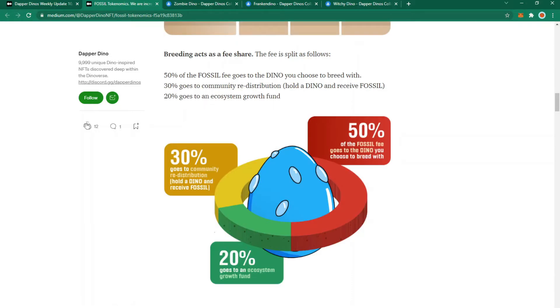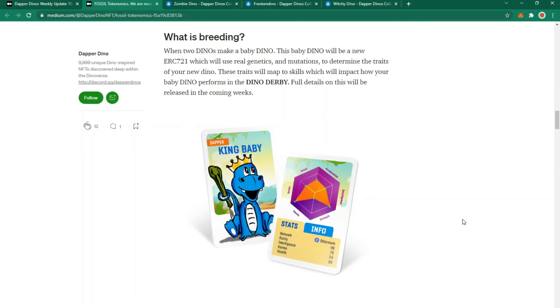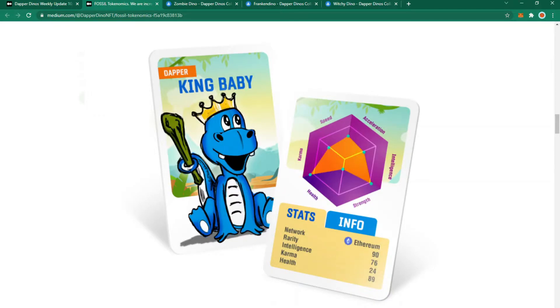Breeding acts as a fee share split as follows: 50% goes to the Dino you choose to breed with, 30% goes to community redistribution distributed evenly to every Dino holder, and 20% goes to an ecosystem growth fund. When two Dinos make a baby Dino, that baby will be based on real genetics and mutations to determine its traits, which then map to skills impacting how the Dino performs in the Dino Derby. The baby Dino card artwork looks neat — reminiscent of Top Trumps playing cards.